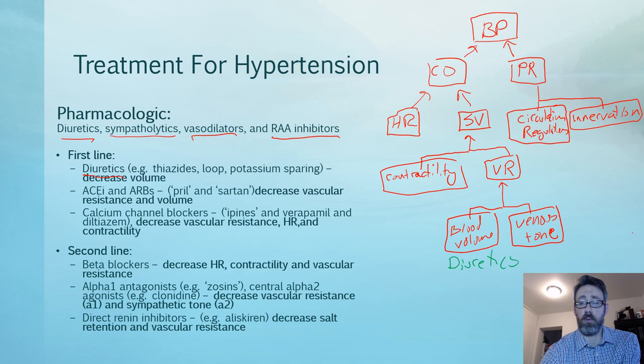Looking at the full blood pressure pathway chart: blood pressure is made up of cardiac output and peripheral resistance (PR). Cardiac output comes from heart rate and stroke volume. Stroke volume is made up of contractility — driven by sympathetic activation — and venous return (VR). Venous return is affected by blood volume and venous tone. When the veins constrict, that moves blood back toward the heart. So diuretics reduce blood volume, reduce venous return, reduce stroke volume, reduce cardiac output, and thus help reduce blood pressure.